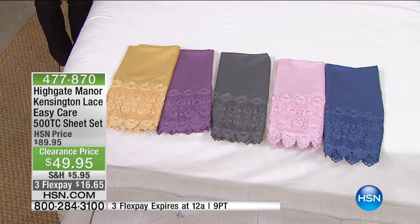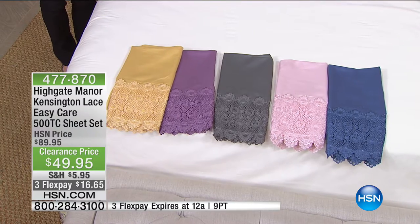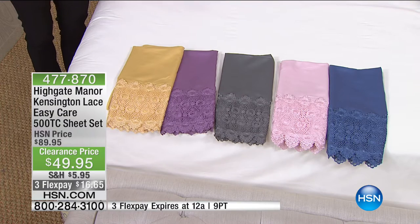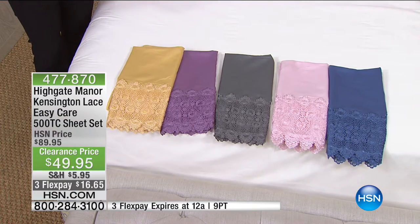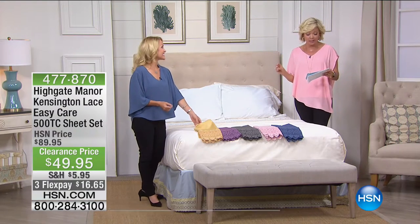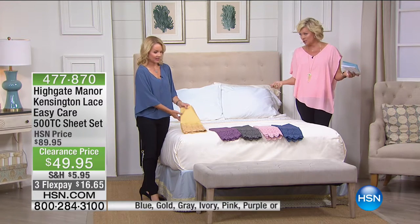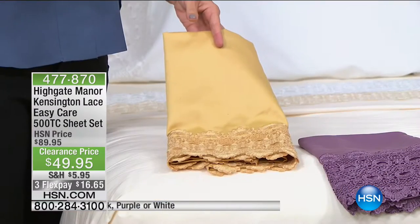They all coordinate and I love that about Highgate Manor — you know that everything will coordinate with everything else. The colors are soft and subtle and they all go so beautifully together. We have the blankets with the sheets. You get two pillowcases, the top sheet, the fitted sheet. This is 500 thread count, easy care — a cotton-poly blend, which has become a customer favorite because of the resistance to wrinkling.